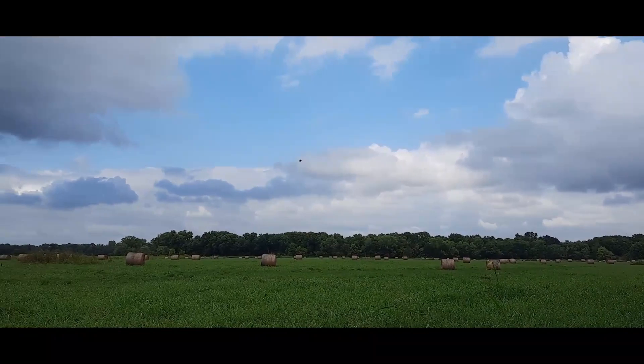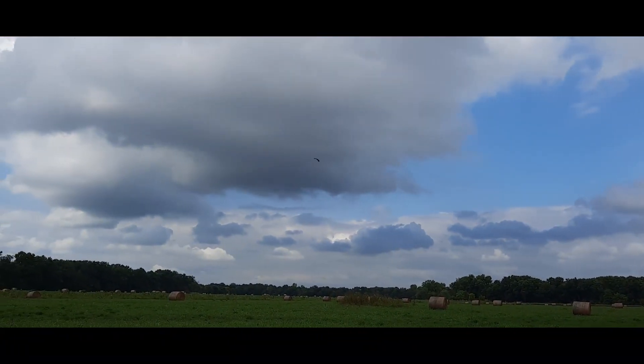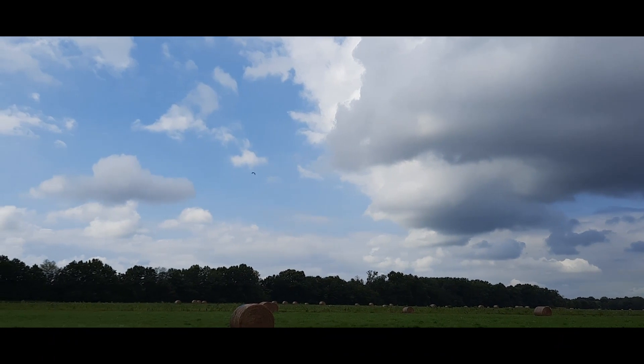Holy cow, that's an eagle! I've been seeing it whooping around following those mini airplanes. That is cool.